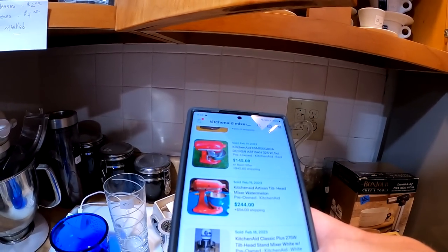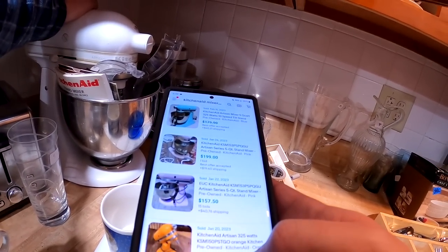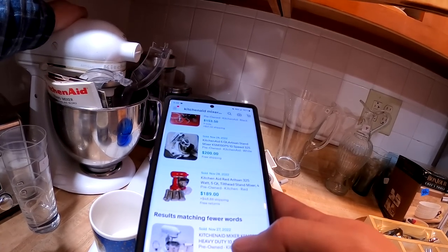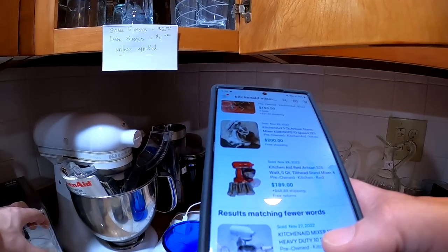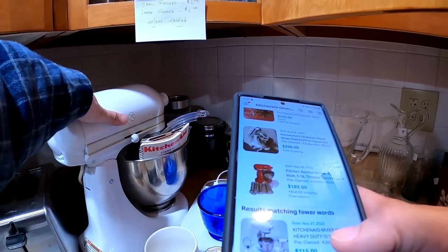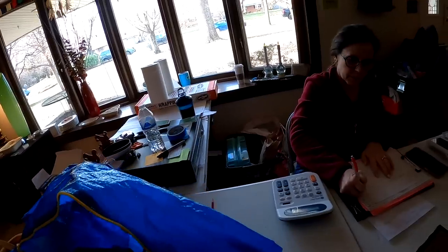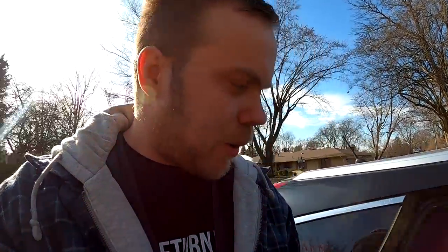In the kitchen they had this KitchenAid stand mixer — one of the Artisan ones, I believe around 325 watts, which is a little more powerful for the Artisan line. This one would be around $200; they had it priced at $150, so we would pay $75. I didn't really think I'd make enough to make it worth my while, so I decided to pass on it. I wasn't feeling like carrying around the stand mixer either, though I was on the fence.